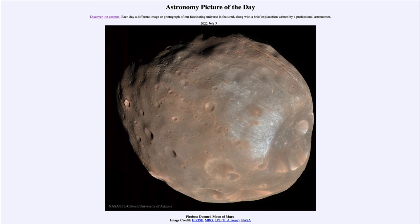So that was our picture of the day for July 3rd of 2022, titled Phobos, Doomed Moon of Mars. We'll be back again tomorrow for the next picture. Until then, have a great day everyone, and I will see you in class.